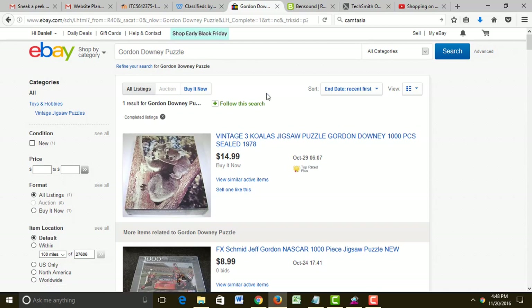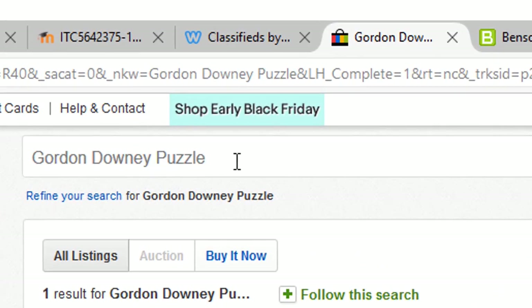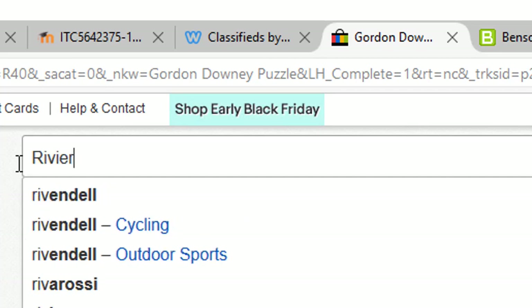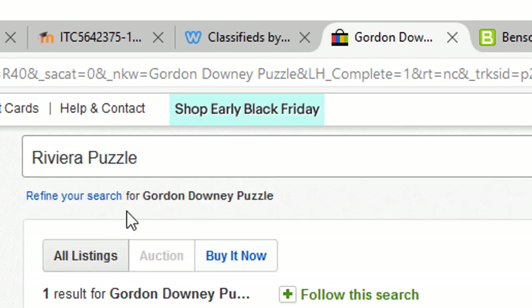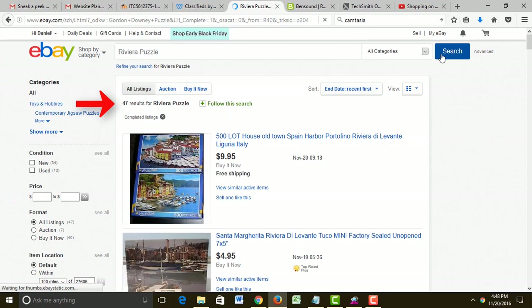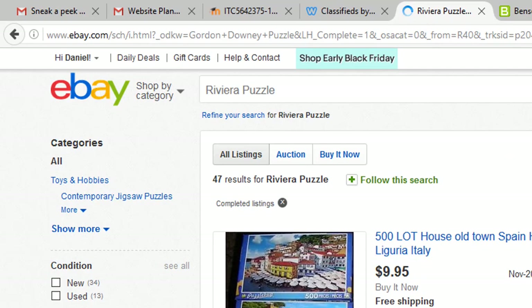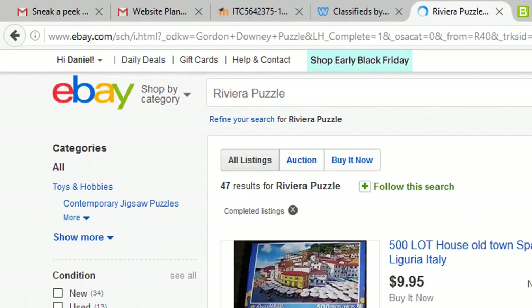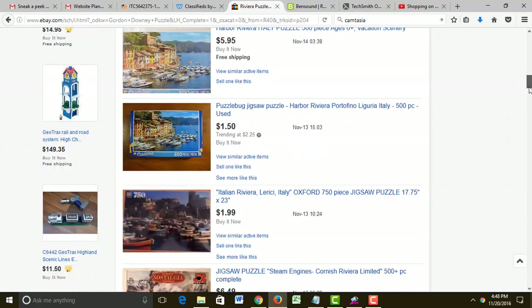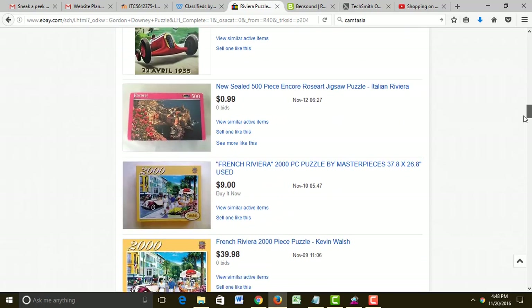Let's try searching a different keyword — let's try Riviera puzzle and see what comes up. There are 47 Riviera puzzles that have completed. Most of them are in black, and black means they didn't sell when the price is in black.